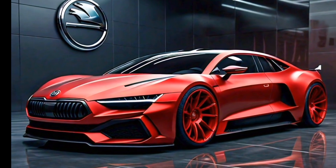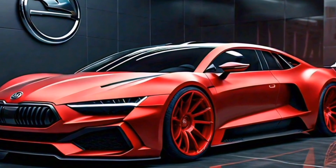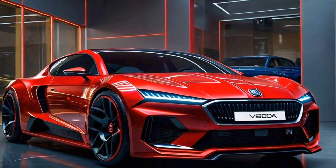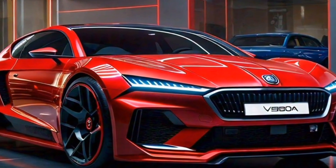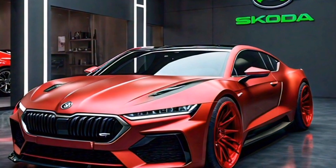So what's the verdict on the 2024 Skoda Octavia VRS? It's a car that truly delivers on its promise — offering a thrilling driving experience without sacrificing practicality and comfort. Whether you're a driving enthusiast or simply looking for a stylish and versatile wagon, the VRS is definitely worth considering.